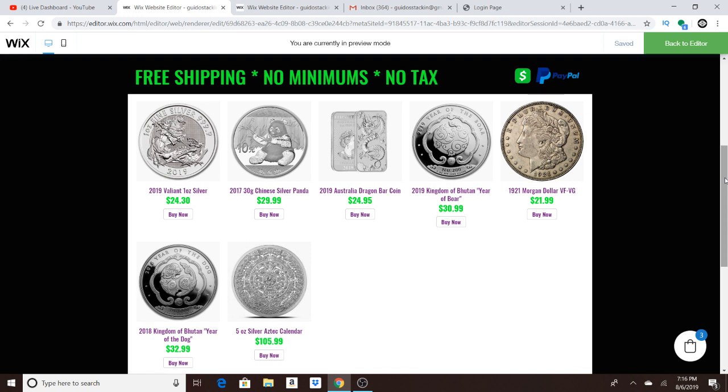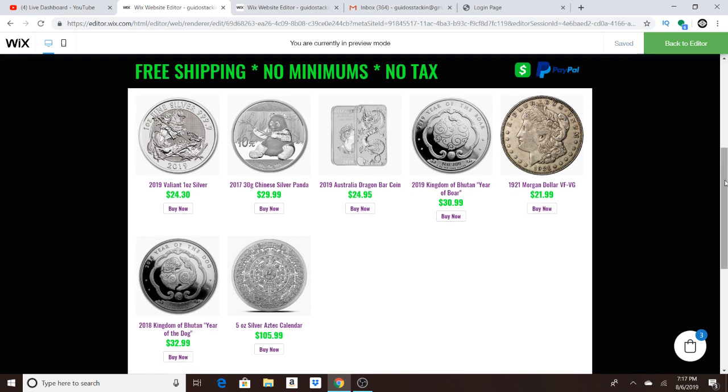And anyone that attends my Monday night auctions, I'm going to be giving away coupon codes that can be used on this website. And anyone that spends a lot of money in the auctions will be getting exclusive coupons to use on this website. I'm going to tie in the auction with the website, and you guys are going to be able to earn rewards on the site through the Monday night auctions.